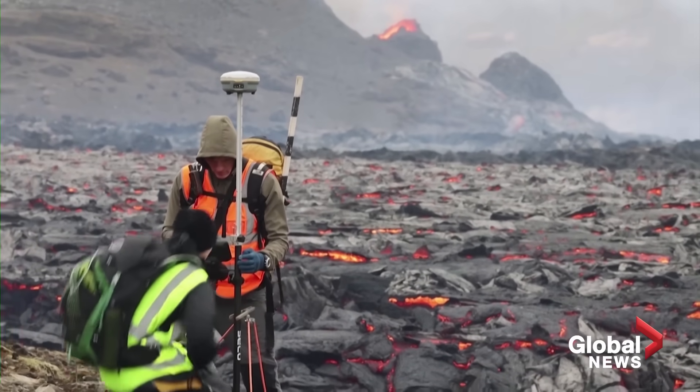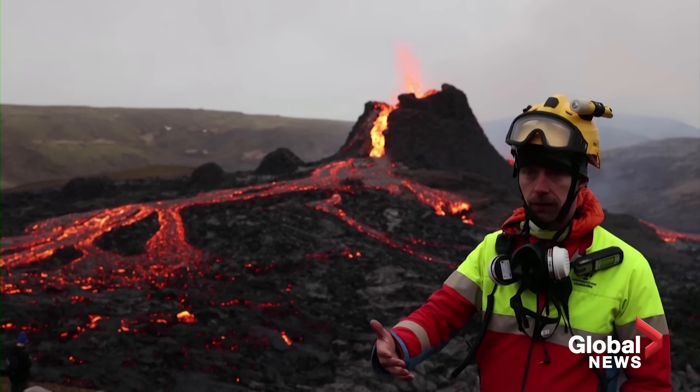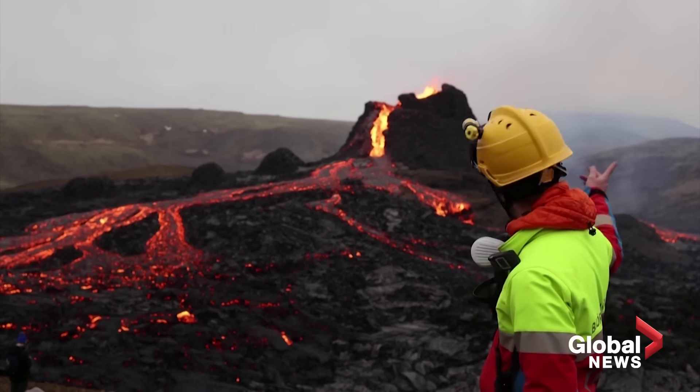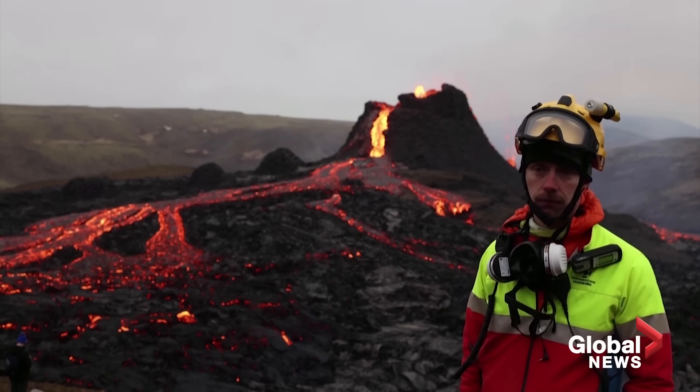We are now with the wind from this side, so the gas is going that way — we're safe. If you're standing over there, you're not safe, so you have to be very careful.